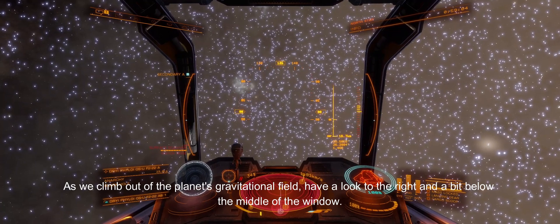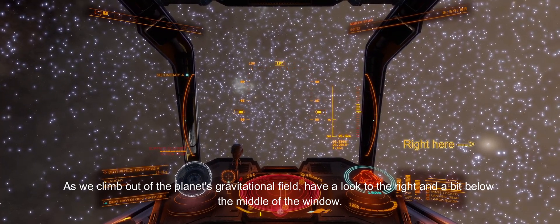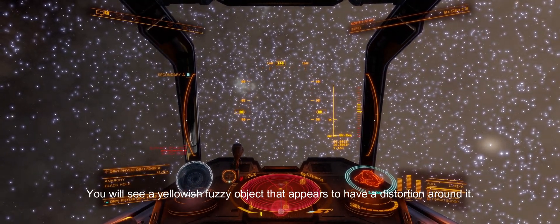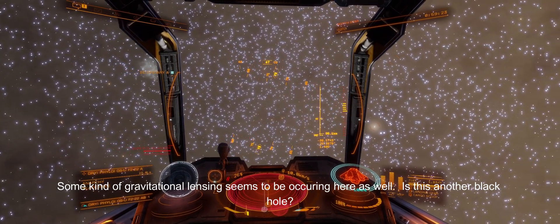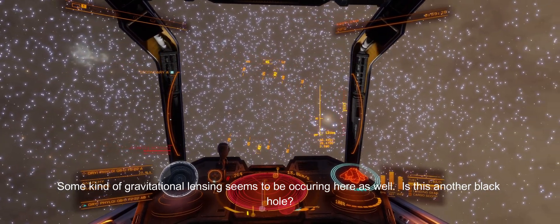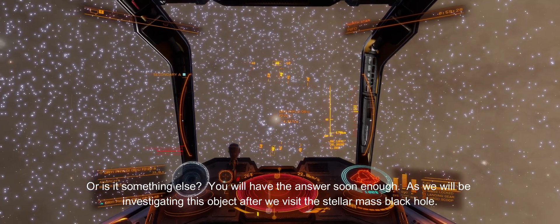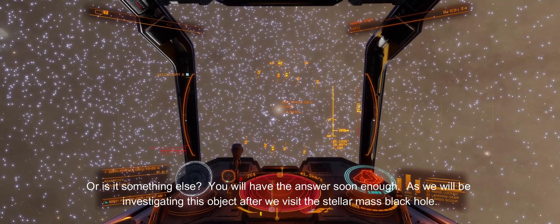As we climb out of the planet's gravitational field, have a look to the right and a bit below the middle of the window — you will see a yellowish fuzzy object that appears to have a distortion around it. Some kind of gravitational lensing seems to be occurring here as well. Is this another black hole, or is it something else? You will have the answer soon enough, as we will be investigating this object after we visit the stellar mass black hole.